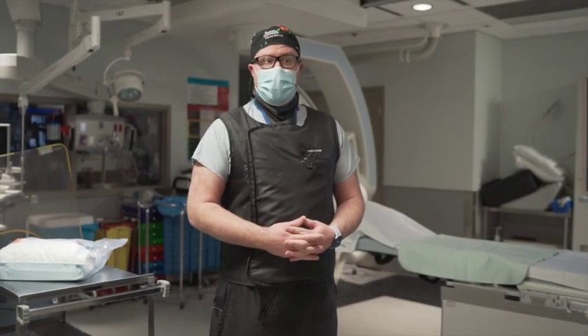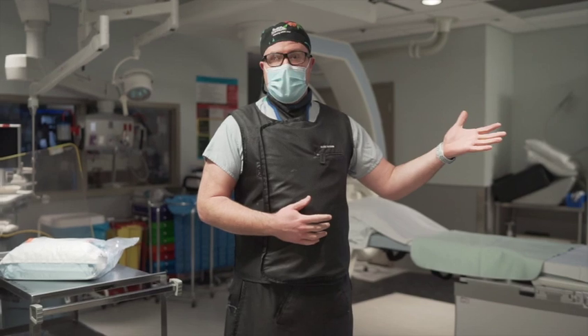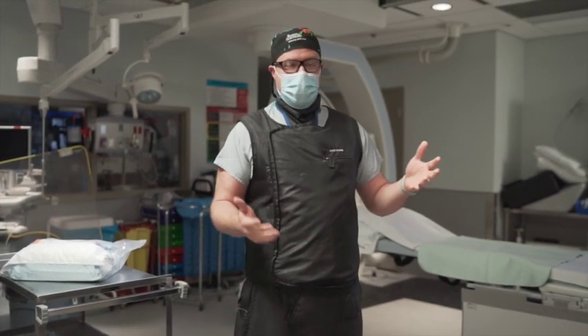Tomorrow we're doing a very involved case called the TIPS, which is a procedure that shunts blood from the liver back to the heart instead of going through the liver. We're doing that for an ICU patient tomorrow. It's a very big procedure and it takes a lot of support.